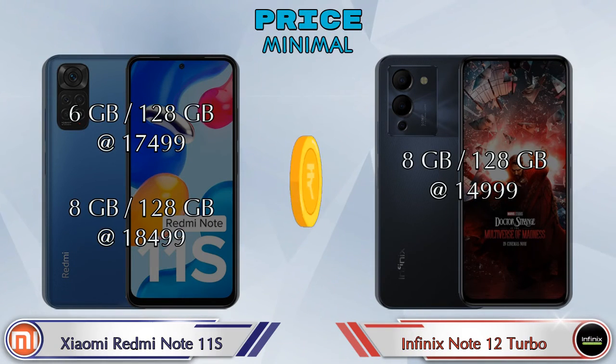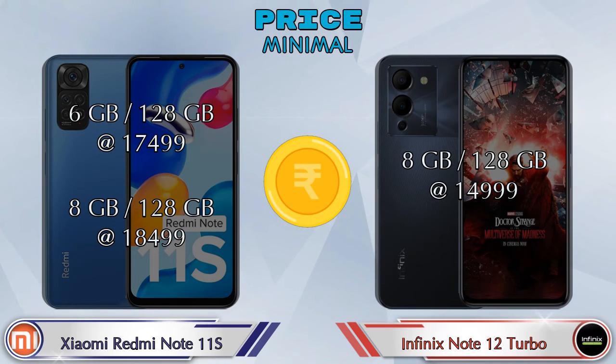Finally, talking about price: the Redmi Note 11S has two variants — 6GB RAM with 128GB storage at 17,499 rupees, and 8GB RAM with 128GB storage at 18,499 rupees. The Note 12 Turbo has only one variant — 8GB RAM with 128GB storage at 14,999 rupees.